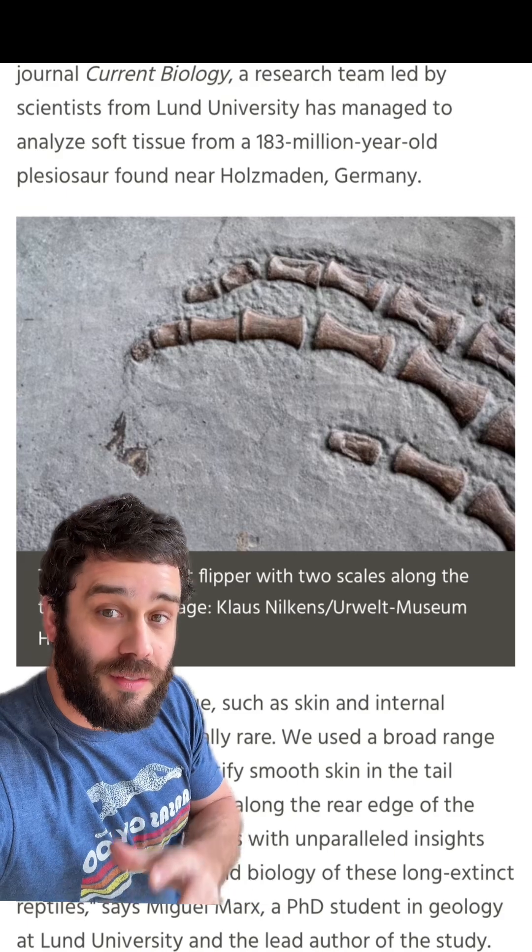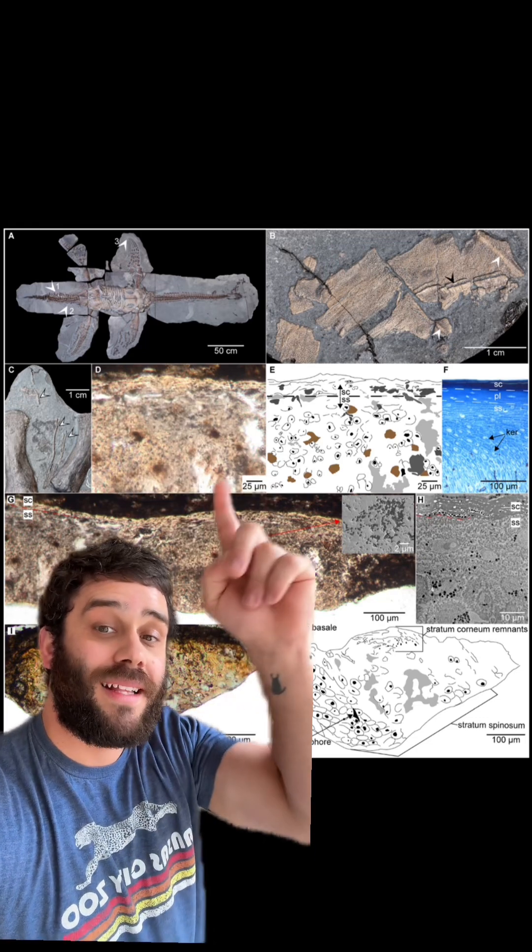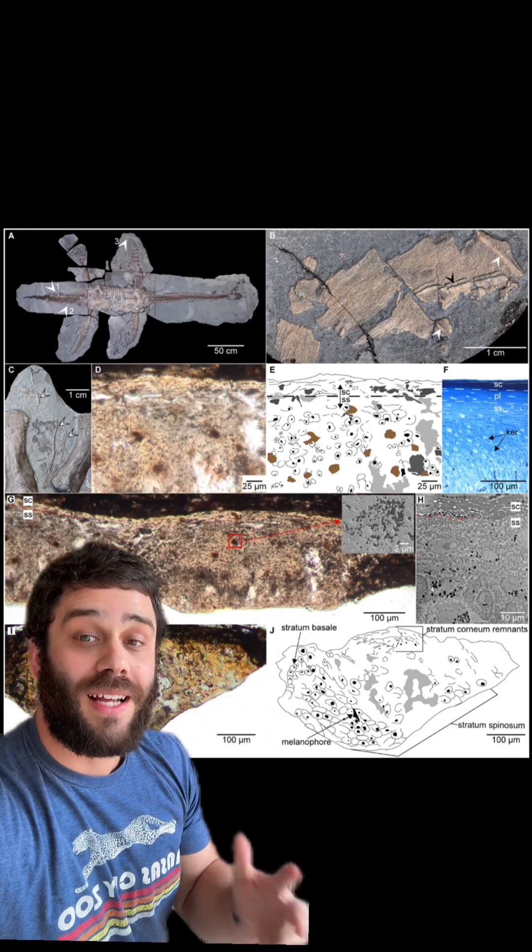Plesiosaurs had scales on their flippers — at least some did. But they were also able to get soft tissue from the tail, and that soft tissue is where they were able to find skin cells.